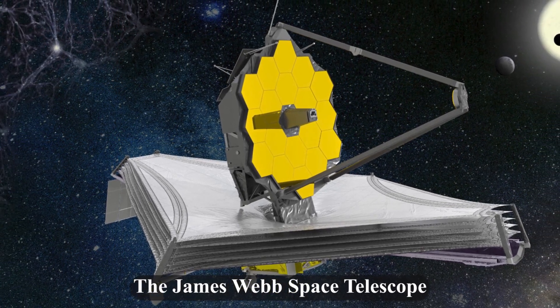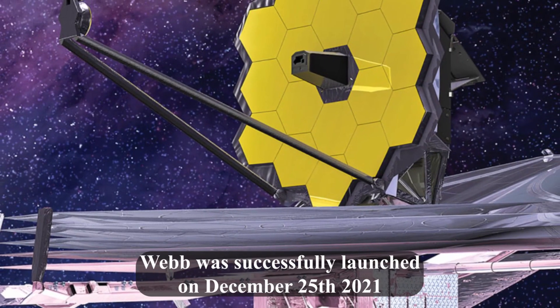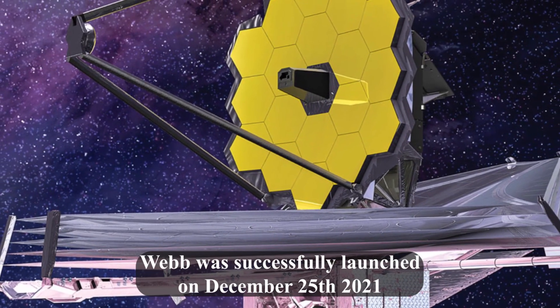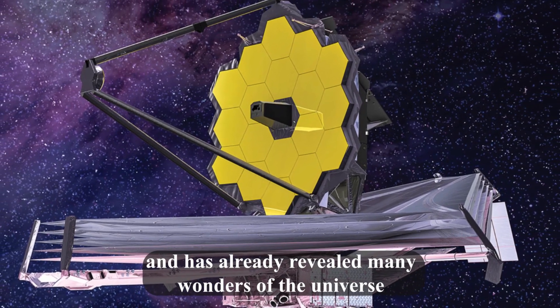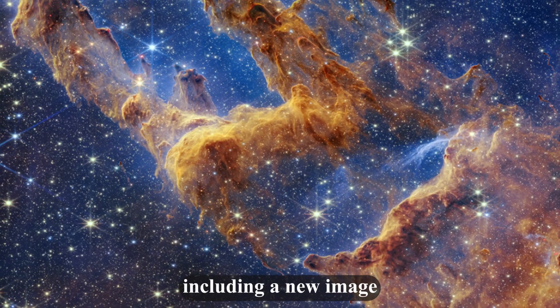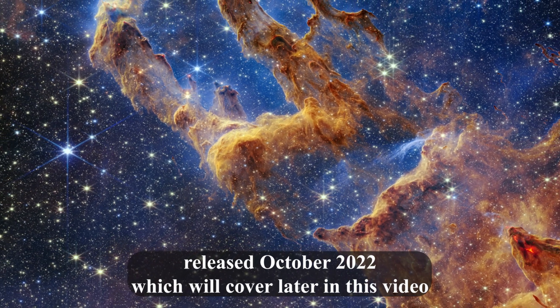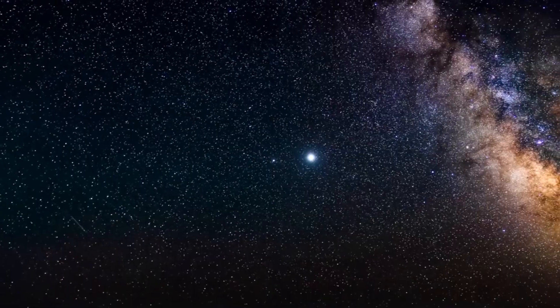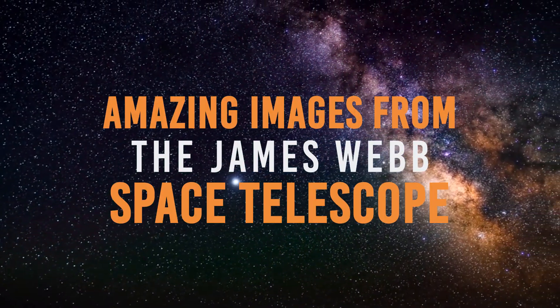The James Webb Space Telescope is the premier telescope of the next decade. Webb was successfully launched on December 25, 2021, and has already revealed many wonders of the universe, including a new image released October 2022, which we'll cover later in this video. Join us as we look at some amazing images from the James Webb Space Telescope.